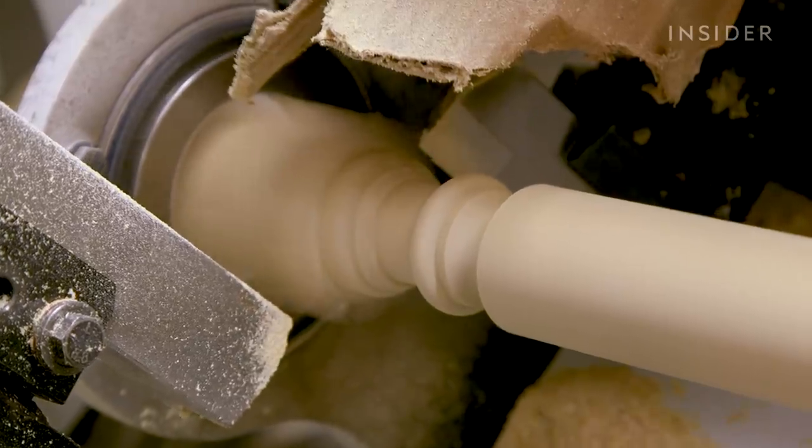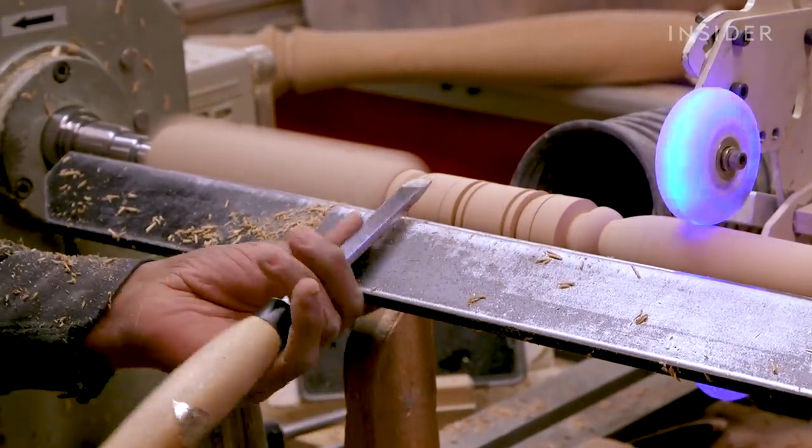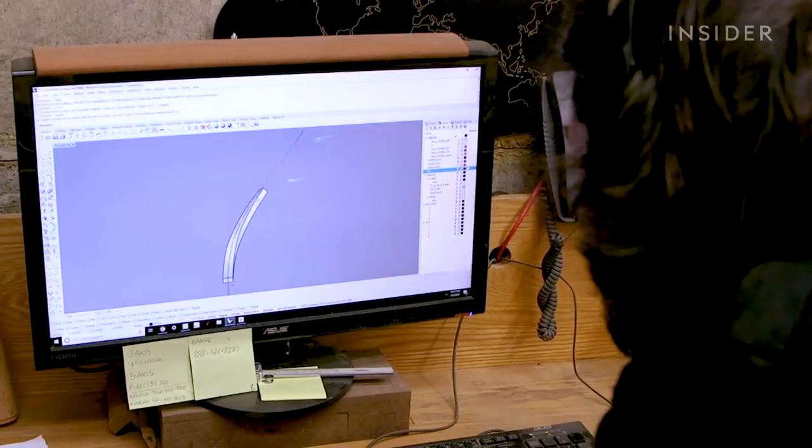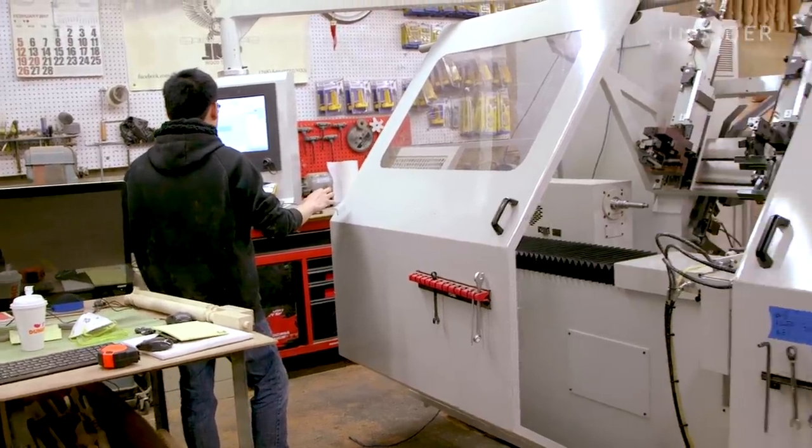We do have a lot of CNC machinery that helps us get through the process a lot smoother. And we also do it by hand, too. So if it's under 20 pieces, most likely we'll turn them by hand. And then if it's over 20 pieces, we'll actually make a drawing, put it on the machine, and just let that run.